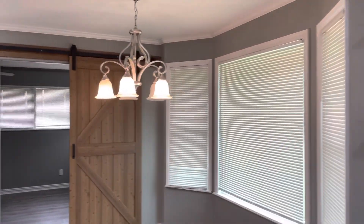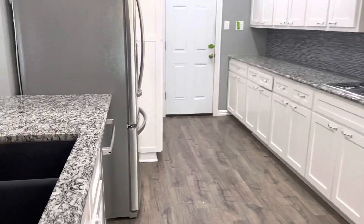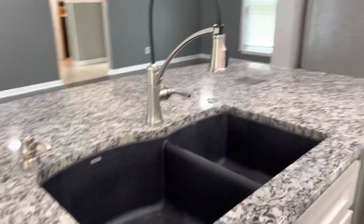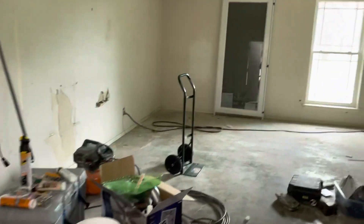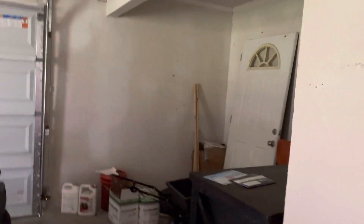It was under contract, just came back on the market, so it has been updated. Built 1980, lots of counter space, extra storage out here.